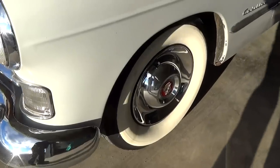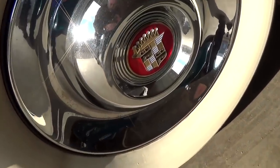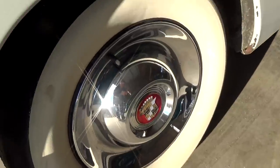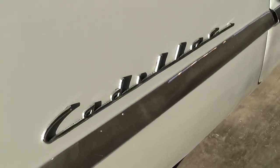Today it's riding on the painted steel wheels with caps and wide whites. Of course those are the correct Cadillac caps. Nice Cadillac script badge right here on the fender.